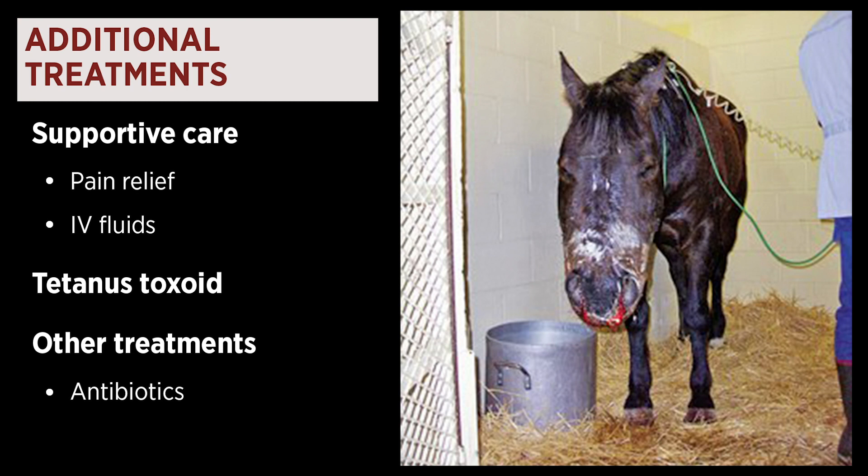If your horse has not recently been vaccinated for tetanus toxoid, we'll also booster that vaccine. Other treatment may include antibiotics, as secondary bacterial infection can occur.